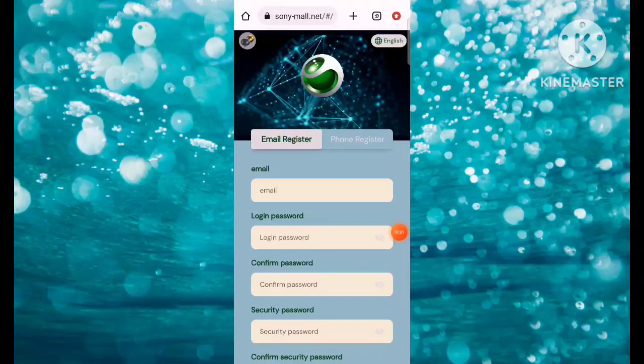Hey guys, once again welcome back to a new video. In this video we are going to talk about one of the most little-known platforms — the platform name is sonymall.net. Here you can earn a lot of money.